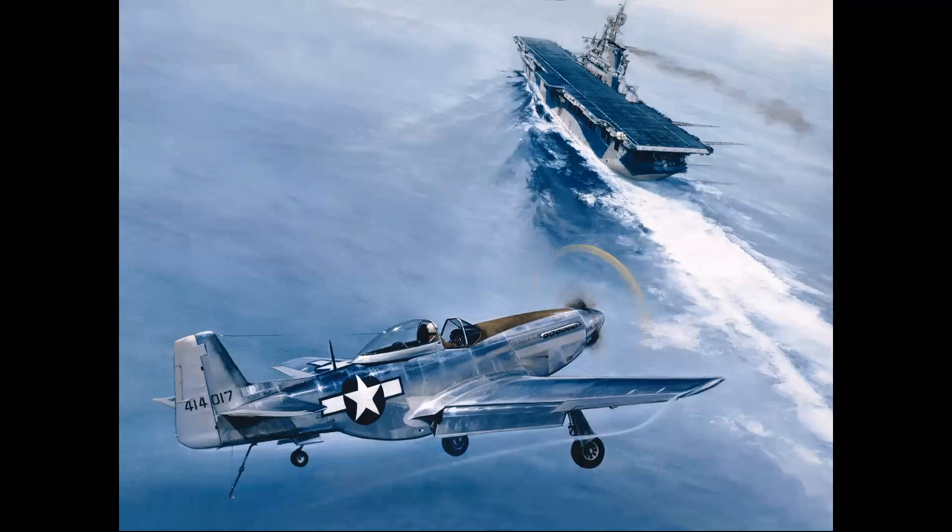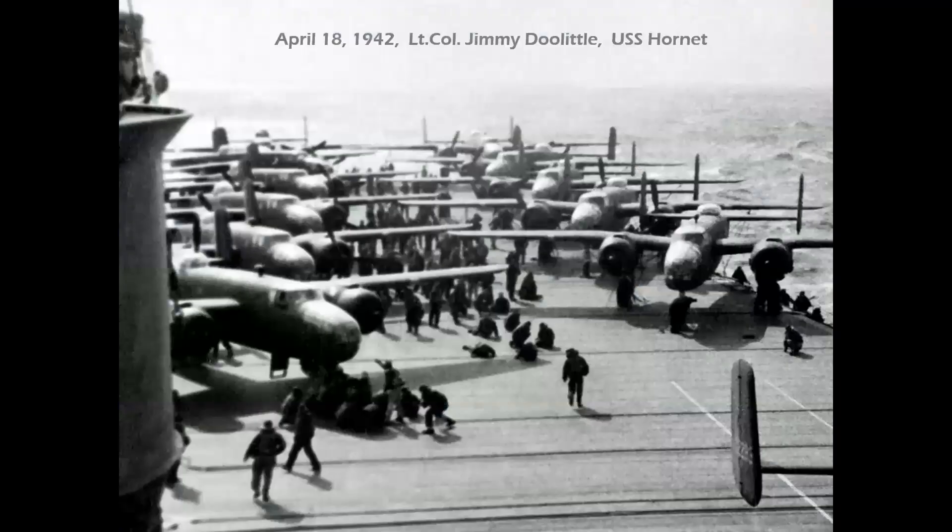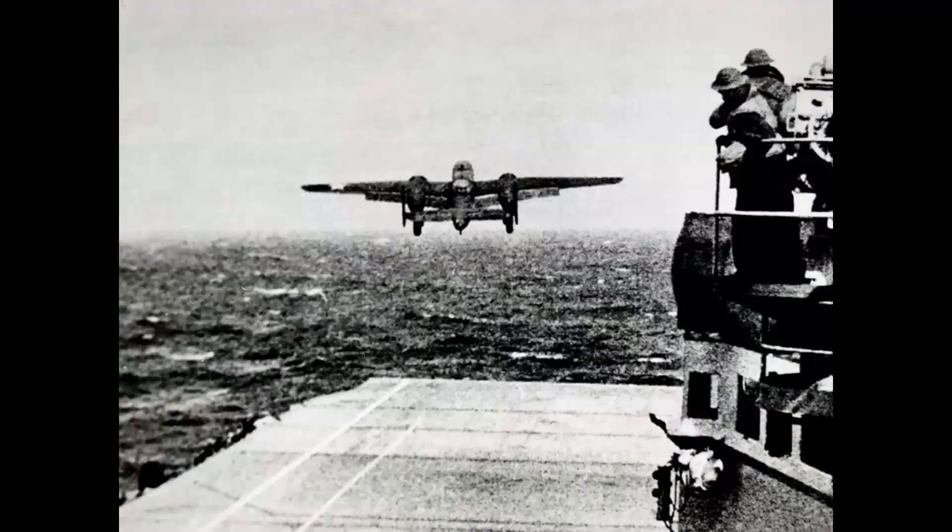The most famous example would be the B-25s of Lieutenant Colonel Jimmy Doolittle's Raiders. On April 18th, 1942, they launched off the USS Hornet and became the first American warplanes to reach the homeland of Japan — an initial turning point in the war in the Pacific.